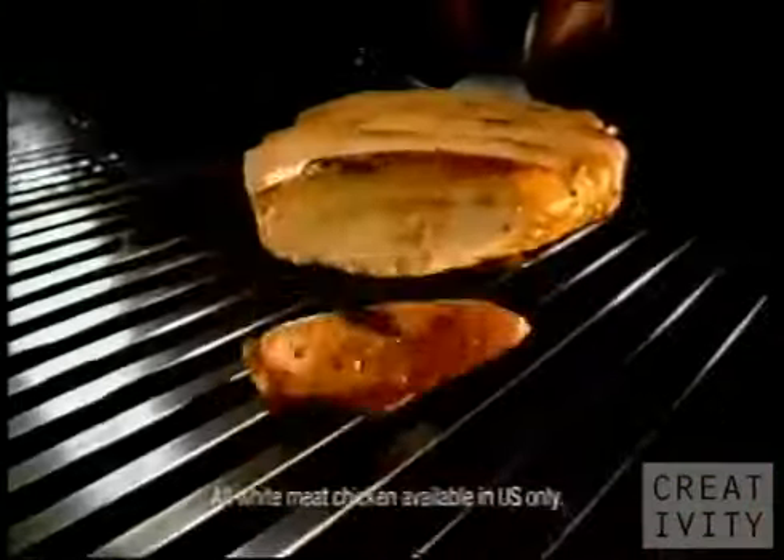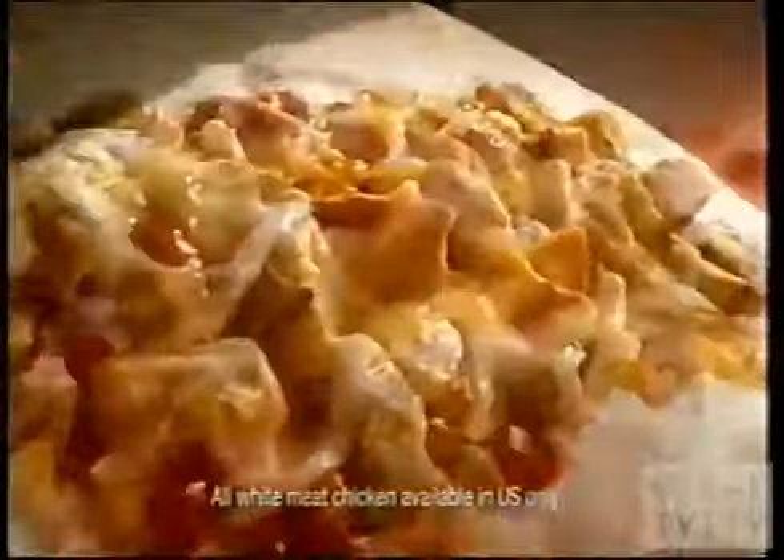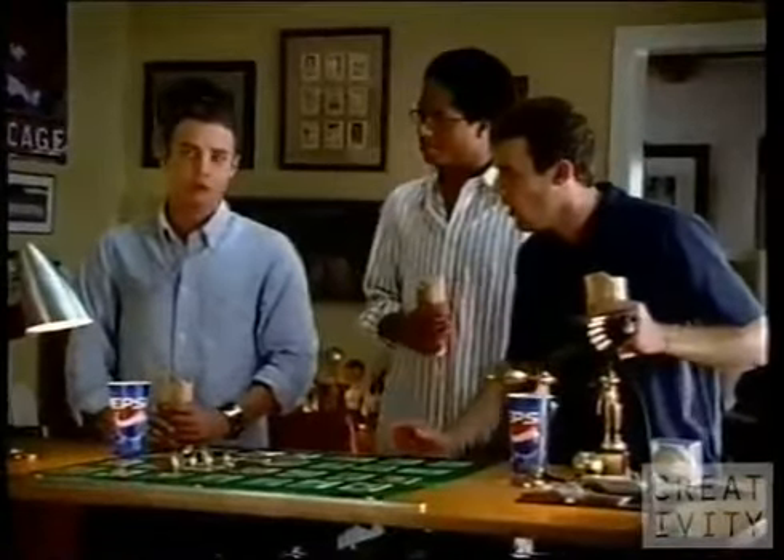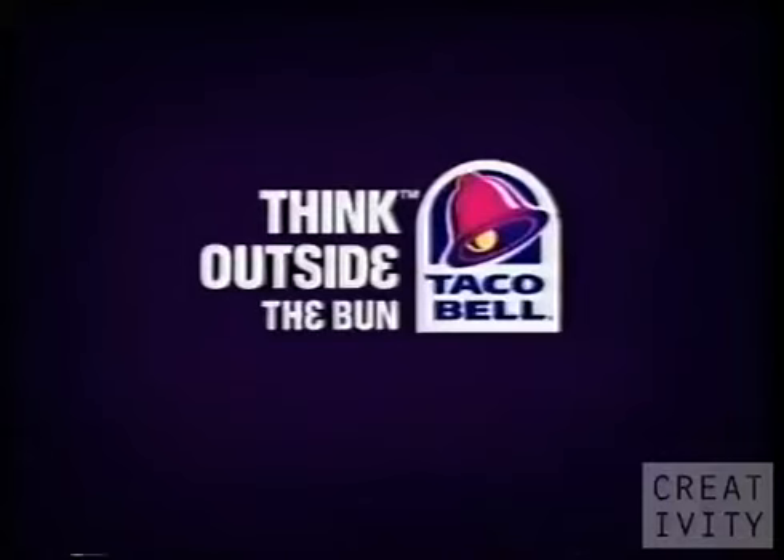Slow-simmered savory enchilada sauce, tender all-white meat chicken, and melted cheese. Wrapped up, then grilled to go. So what's that one? Oh, gee. For enchilada taste, think outside the bun.